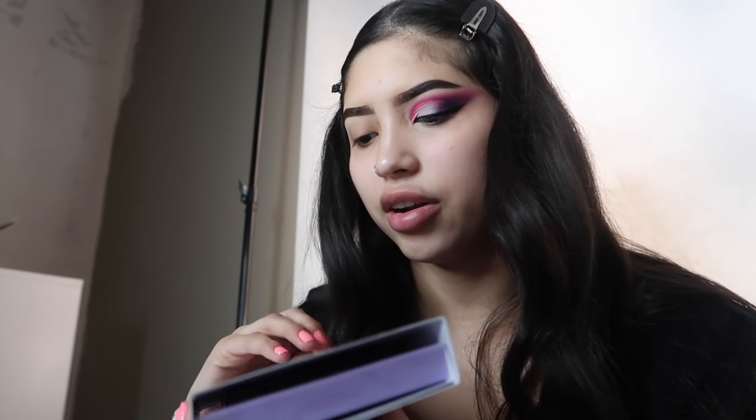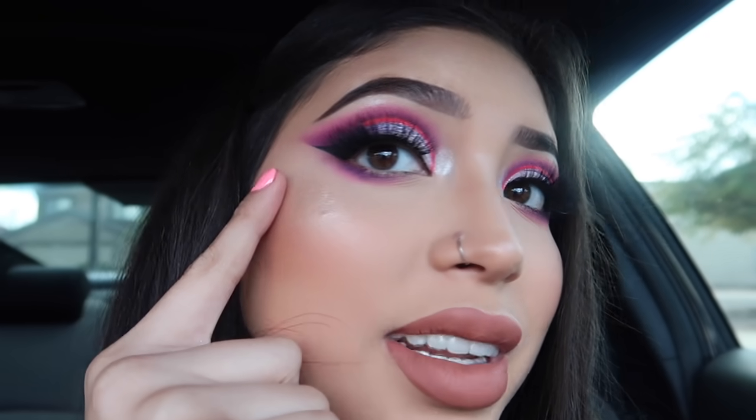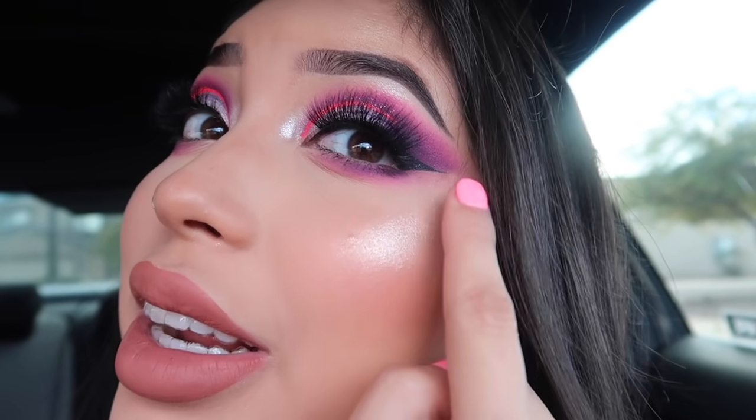I also got these really cute liquid lipsticks from Urban Decay — these are their Urban Decay Vice 'Read My Lips' collection. You slide it open and it has these. We just got done filming. I don't know if I told you guys I was gonna film with my sister — my makeup look actually turned out really nice, but this eye turned out way better. You can totally see a difference in the blend.